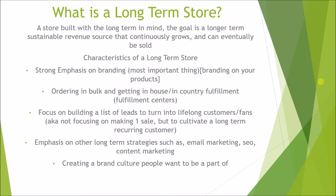Another thing — most of the time in a long-term store you're going to be ordering in bulk and getting in-country fulfillment through a fulfillment center. You'd be ordering your products in bulk from overseas with your branding on them, sending them to a local fulfillment center. This allows you to do custom packaging and have quicker shipping times, which makes it easier to build a solid brand.